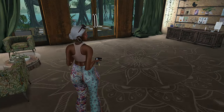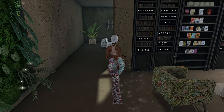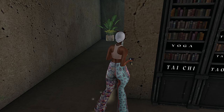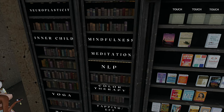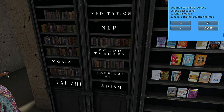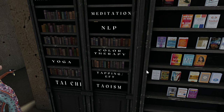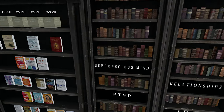This looks like a little library, maybe an information center. They have a lot of different books on a lot of different things. I wonder if these are teleporters, and if you click the yoga section it'll give you notecards on the different options they have.